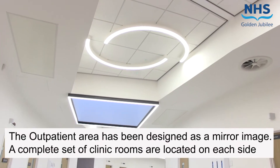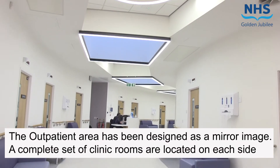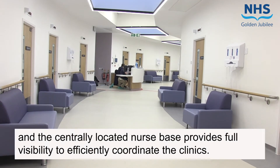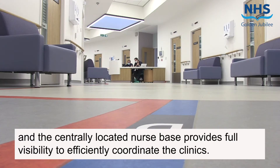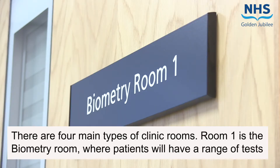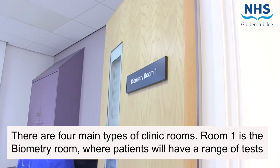The outpatient area has been designed as a mirror image. A complete set of clinic rooms are located on each side, and the centrally located nurse base provides full visibility and the ability to efficiently coordinate the clinics. There are four main types of clinic rooms.